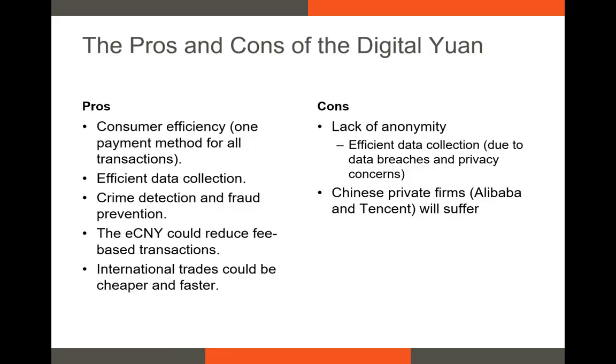The Digital Yuan has several benefits. It's a new form of payment that can be used at any retailer. And because it's a deposit account, it'll allow for the collection of transaction data, which could likely increase crime detection. It should also reduce fees when it's fully rolled out. Finally, it could make international trades faster and cheaper and allow Chinese firms to make transactions without using the U.S. dollar, which is the currency of choice for international transactions. However, there are some drawbacks. First, there's the lack of anonymity, which could be bad in an authoritarian regime. Private firms that provide payment systems will likely suffer as well. Since Alibaba and Tencent provide comparable products, it's very likely these firms could be harmed by the full rollout of the Digital Yuan. However, this could incentivize those firms to find new financial products and services to provide, if only to separate their products from that of the Digital Yuan.